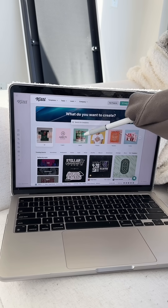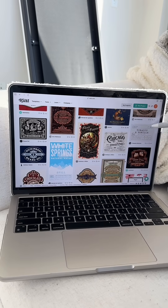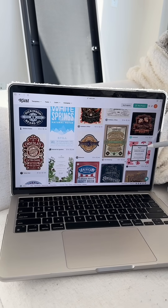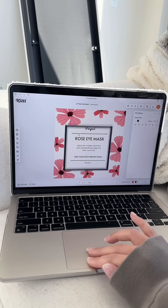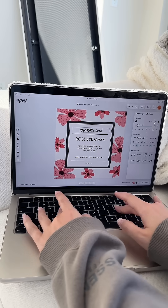You're going to go to Kittle.com and click on labels. Kittle will have so many already made-for-you templates. Here are a couple of my favorites — we're going to use this one today. You aren't required to make any changes, but we want to make this for a candle to sell on Valentine's Day.